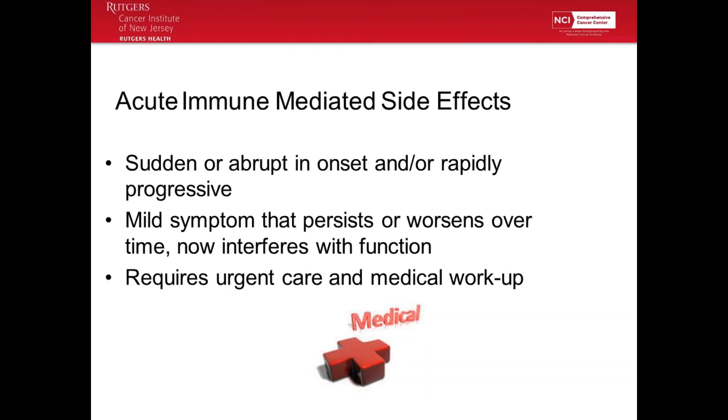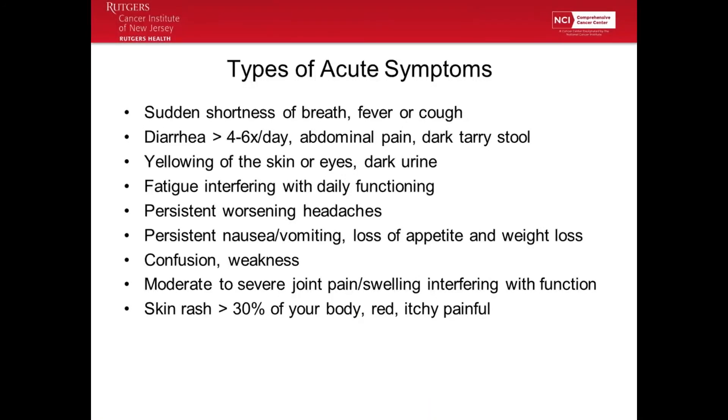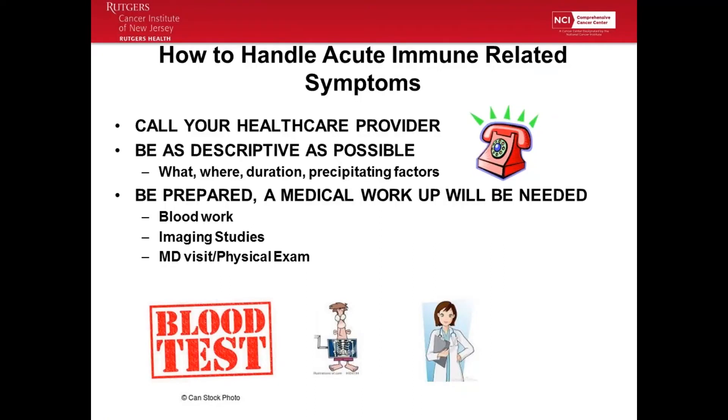Acute effects need urgent care and medical workup. When something is happening with acute onset, you need to call your practitioner and get urgent care. Some types of acute symptoms include shortness of breath, diarrhea, yellowing of the skin, fatigue interfering with daily functioning, persistent nausea, vomiting, weight loss, and rash greater than 30 percent of your body. You are going to call your healthcare provider — your nurse, your doctor — and report those symptoms: what the symptom is, where it is, how long it's been happening, and what the precipitating factors are.